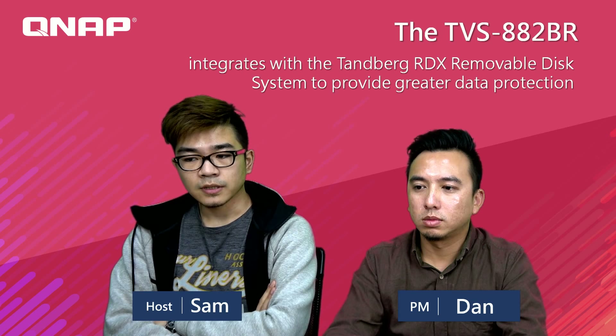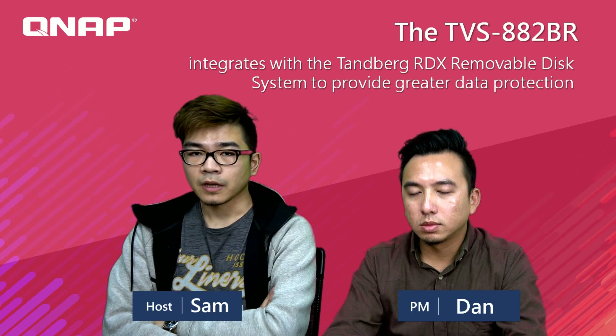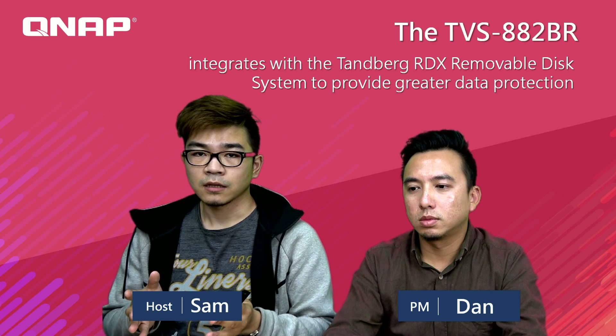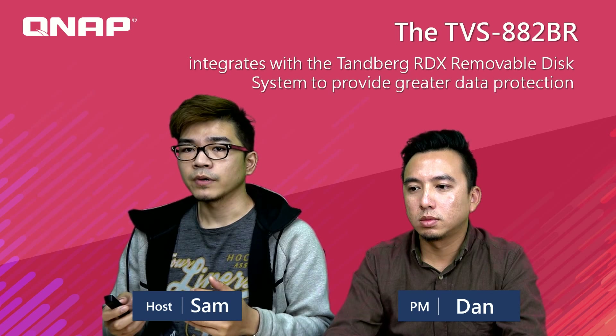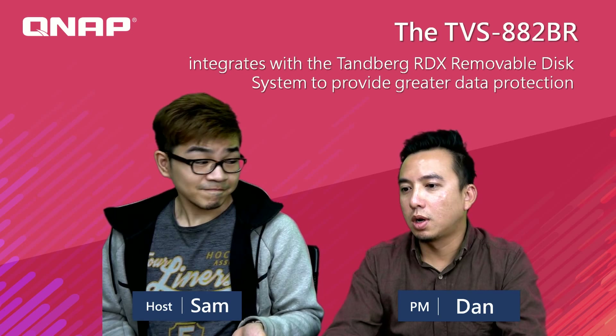Today we have Dan as our PM because he knows a lot about the RDX and the app industry. He will tell us what RDX is, what kind of machine can use RDX, why we choose RDX, how we can combine the whole system to make it easier, and how we bring benefits to the workflow of each industry. Welcome, Dan.